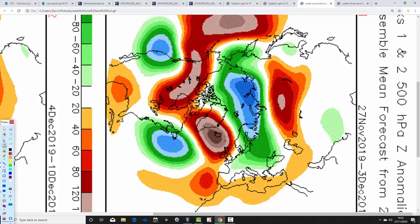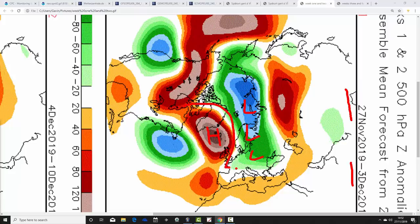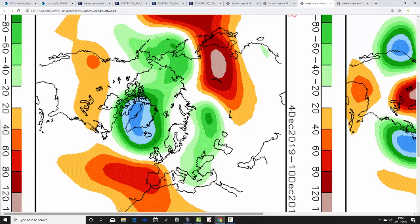These are the CFS V2 500hPa height anomalies to finish off with, broken down into weekly periods. The first weekly period takes us from the 27th of November to the 3rd of December. The coming week has above-average heights out to our northwest and below-average heights to our east-northeast, bringing in winds from quite a chilly northerly to northeasterly direction — mainly settled with high pressure dominating but quite cold, especially initially. All changed for week two, the 4th to the 10th of December, with low pressure up to the north and high pressure down to our south-southwest — more unsettled but also milder as we bring the winds in from off the Atlantic Ocean.